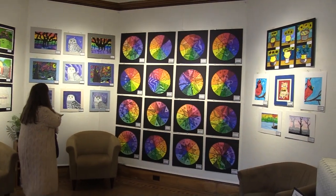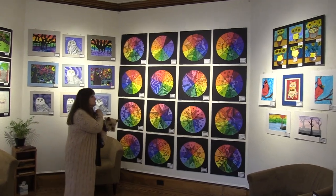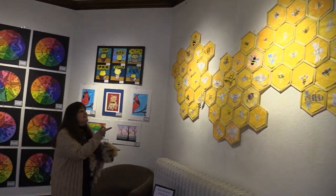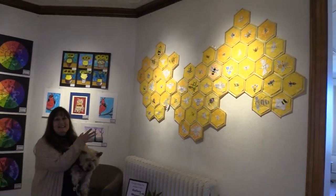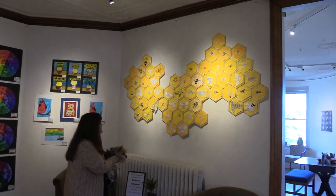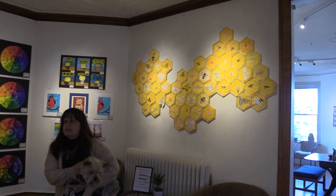We've got fourth grade, sixth grade, third grade. And this is like my favorite thing — the bees, all the bees together. That's from the Intermediate School as well.